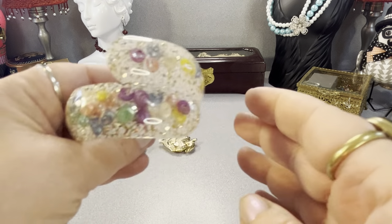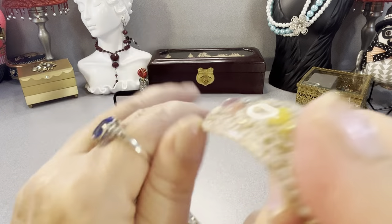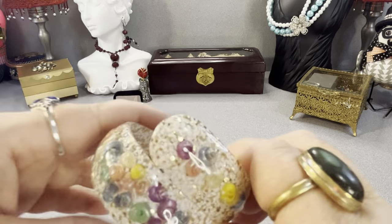Things are not going to be in any certain order. These are dyed seashells on a little clamper bracelet. It's kind of cool — I thought it was neat.